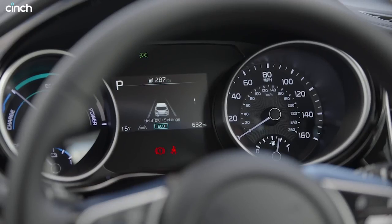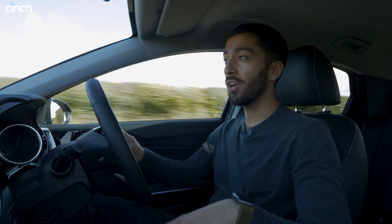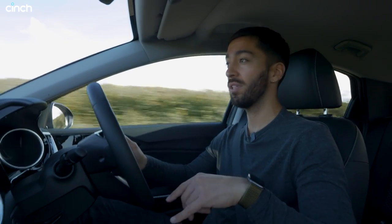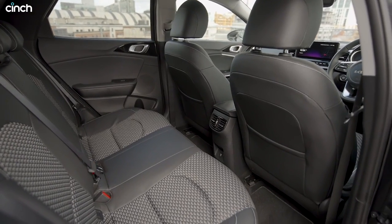Up front under the bonnet you've got steering assist, adaptive cruise control, and all the safety systems that Kia is famous for. You also get two-zone climate control, a heated steering wheel, and heated seats for both front seats. It's spacious and comfortable — a nice place to be.